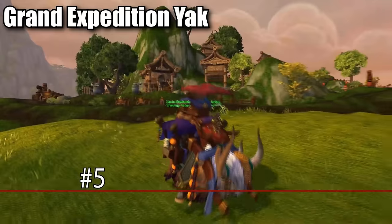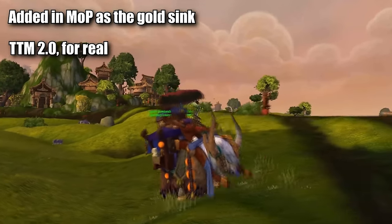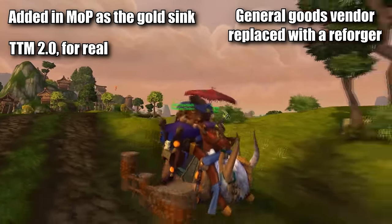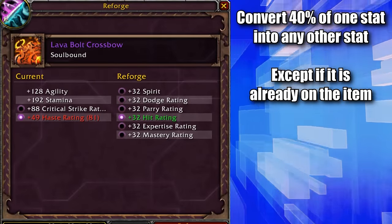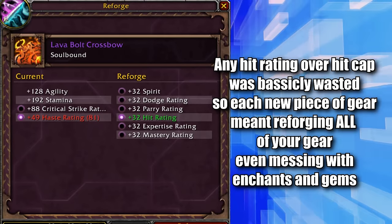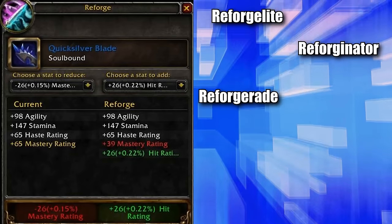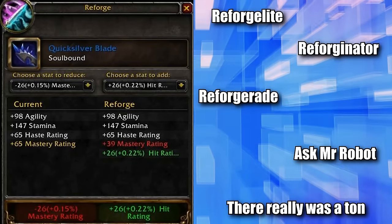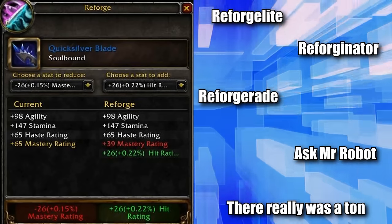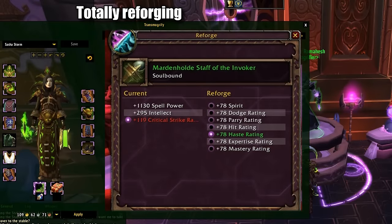At number five, we have the Grand Expedition Yak. This mount was added in Mists of Pandaria and had two people riding in it just like the Traveler's Tundra Mammoth, except it had a Reforger on it in addition to the Repair Vendor. Reforging only existed for two expansions and allowed you to convert 40% of one secondary stat on your gear into any other secondary stat you wanted. With things like hit and expertise still in the game, Reforging your gear to hit the perfect cap was all but necessary for endgame content. Add-ons would Reforge all of your gear for the perfect hit chance and then Reforge everything else into your second-best secondary stat. Every time you got a new piece of gear, you had to run back to town and go to the Reforger.